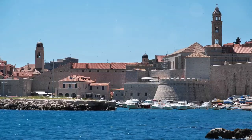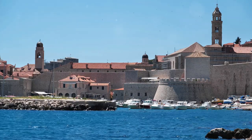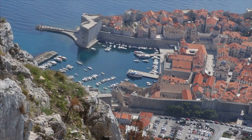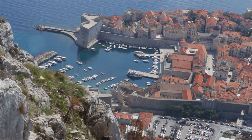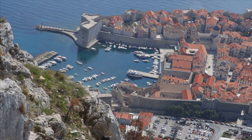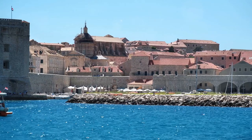They were constructed to protect the city's precious freedom and have withstood numerous sieges, the most notable one being the Siege of Dubrovnik in the early 90s. As you walk along these walls, you're treading the same path that countless guards have walked before, keeping a vigilant eye on the horizon for potential threats. But don't worry — the only pirates you're likely to see today are the ones sailing in on cruise ships.